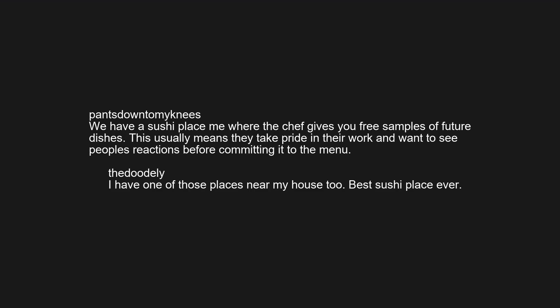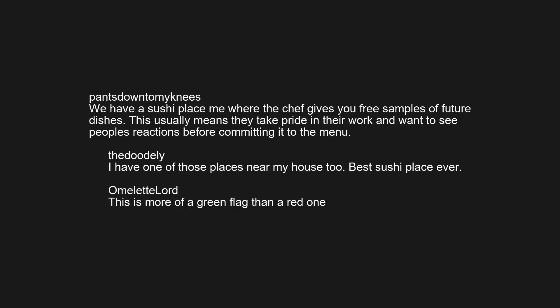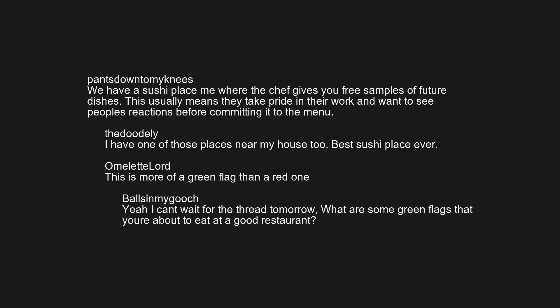We have a sushi place near me where the chef gives you free samples of future dishes. This usually means they take pride in their work and want to see people's reactions before committing it to the menu. I have one of those places near my house too — best sushi place ever. This is more of a green flag than a red one. Yeah, I can't wait for the thread: 'What are some green flags that you're about to eat at a good restaurant?'